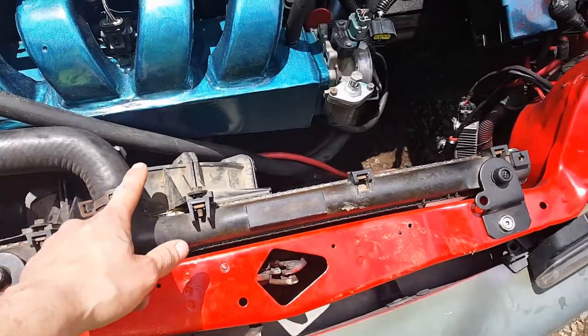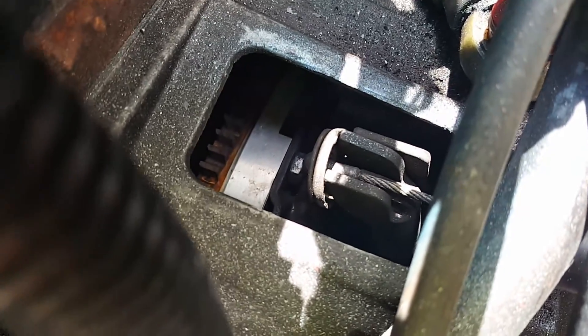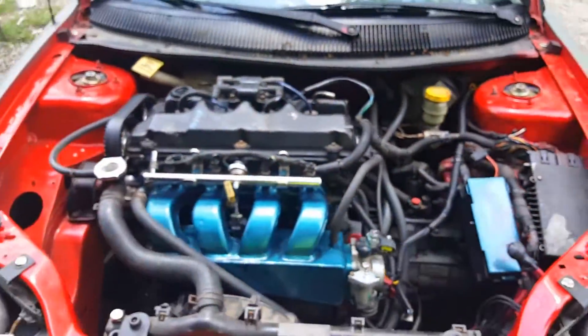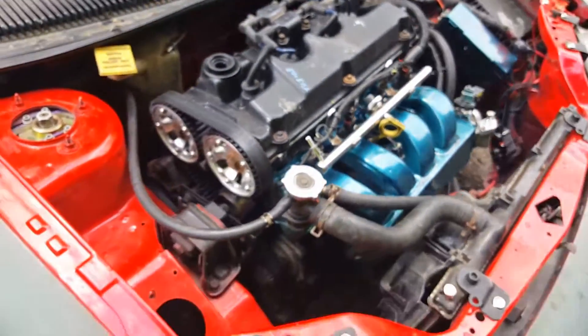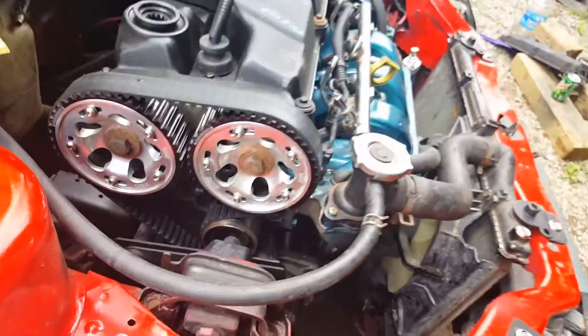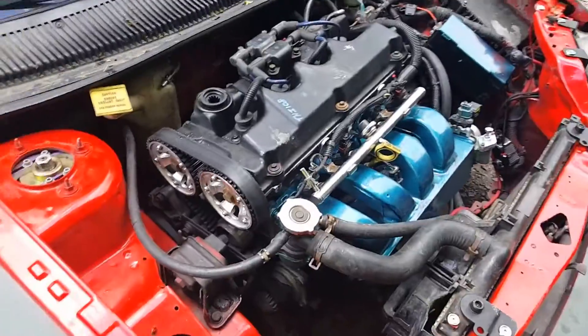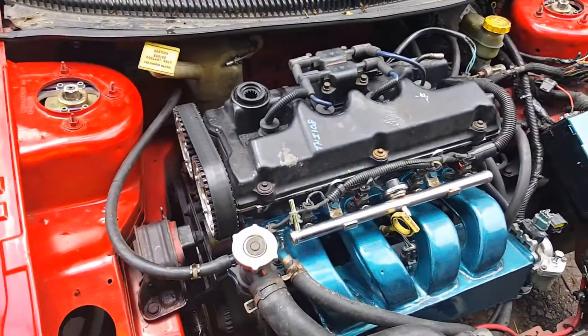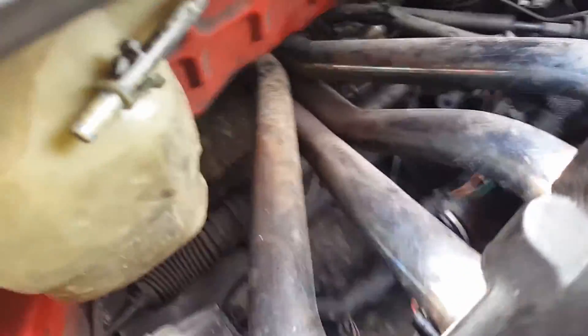Starting off with what we got: there's a box intake which is not factory, a Stage 3 clutch — I had a Stage 2 on the SRT. It has Stage 4 Crowler full race cams, OBX cam gears, and a fully built head with titanium valve springs and retainers.